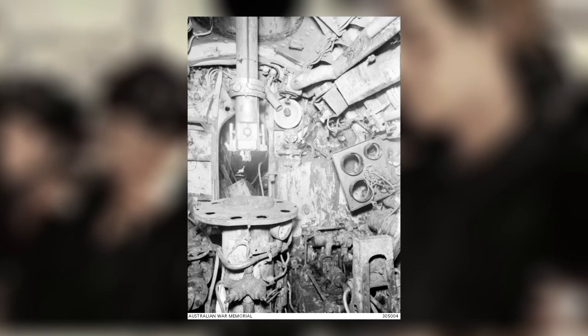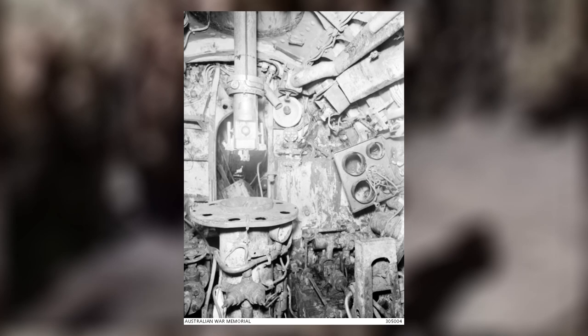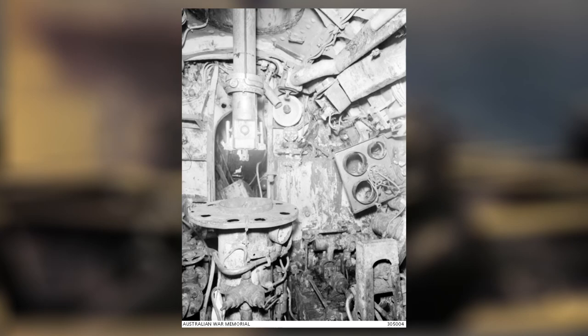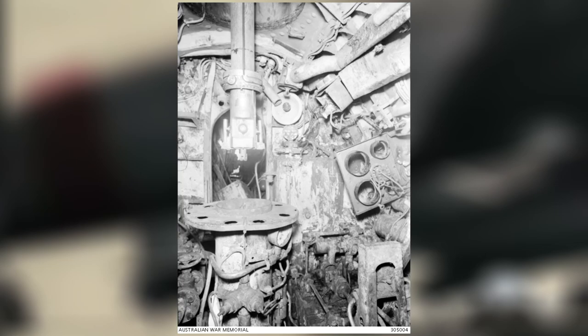Taking orders, the second in command sat directly below the officer, with seldom room to breathe. The two men were confined to a space no bigger than five feet six inches across and eight feet tall. Packed into their stations, the control room equipment crowded around them on all sides, constricting movement to a bare minimum. To amplify the claustrophobic atmosphere within the midget submarine, ventilation was extremely poor.